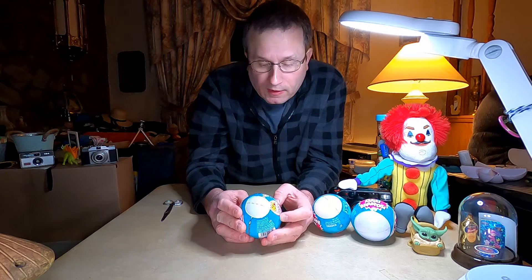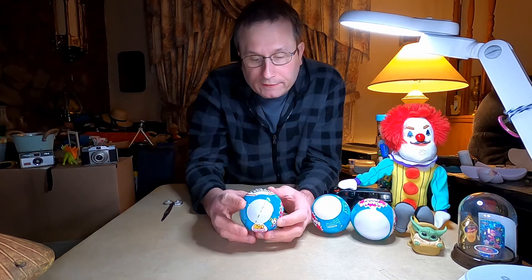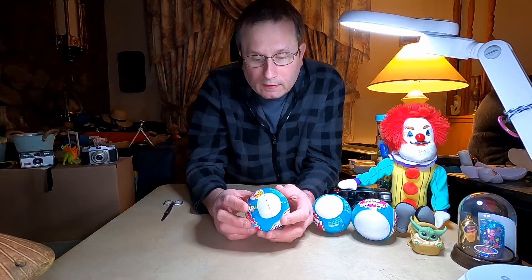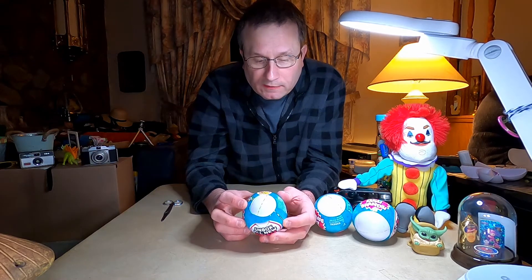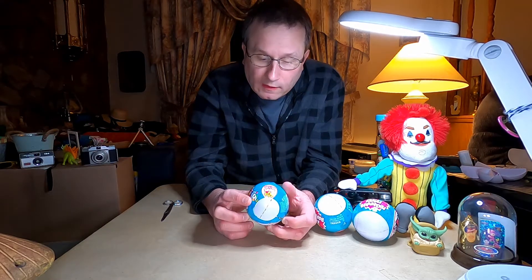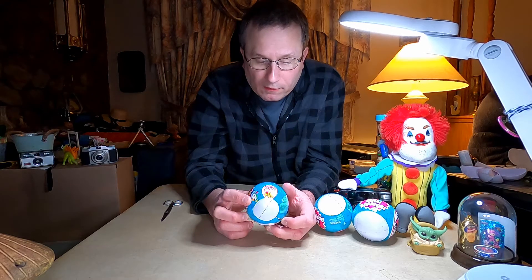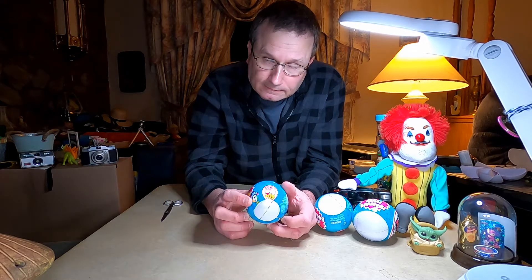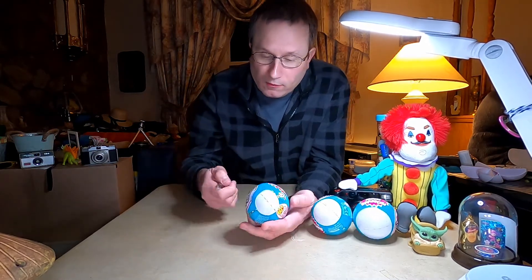Zuru 5 Surprise Toy Mini Brands unbox — all new mini brand toys, 60 plus minis to collect. Warning: choking hazards, small parts and small balls, not for children under 3 years. And this is not a paid review.